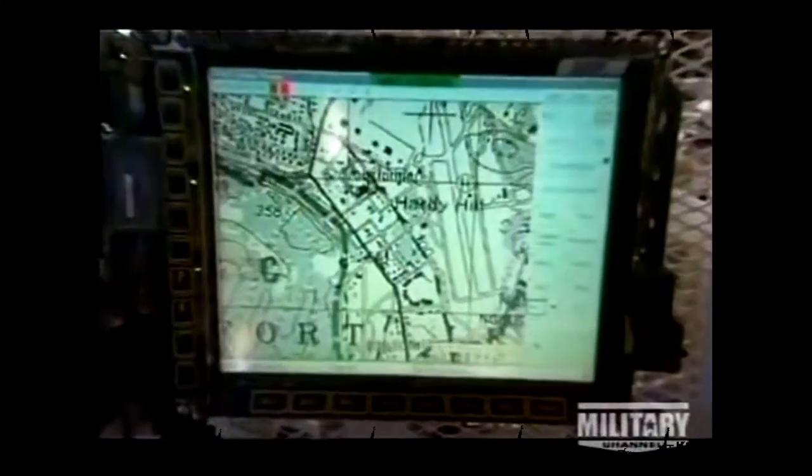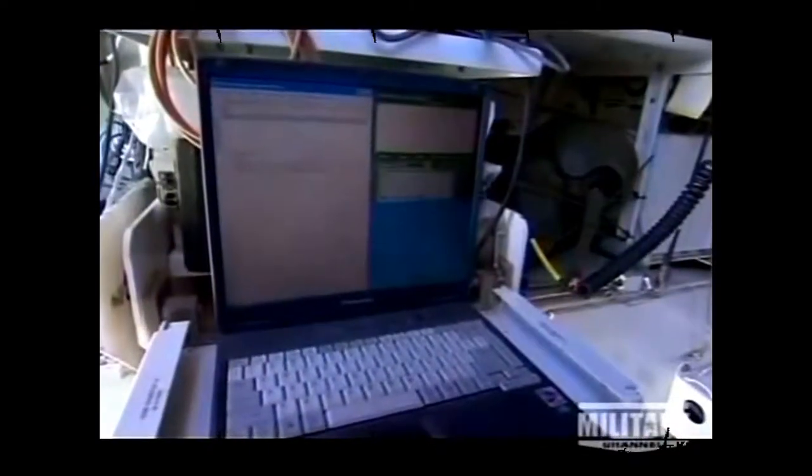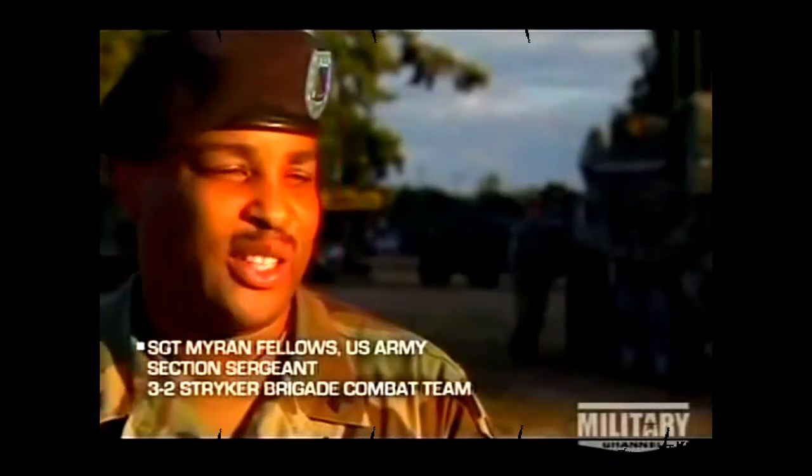Everyone from the commander to the foot soldier shares the same picture of the battlefield. The squad leader maintains radio contact as the link between the Stryker and infantry, and the Stryker relays information to commanders for quick decisions. It's like having a second radio, but faster — an internet and email system on the truck. Soldiers can send warnings, use it as a map, and plot enemy positions or obstacles. It's a total package.